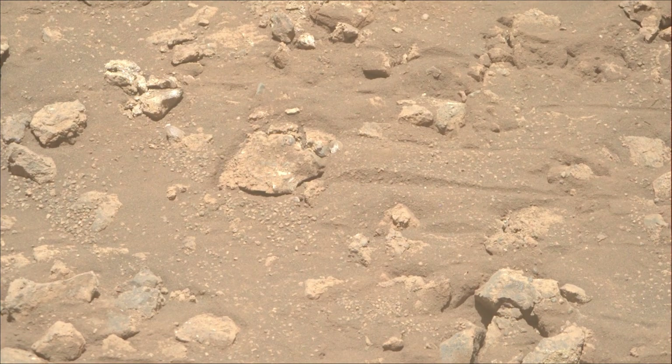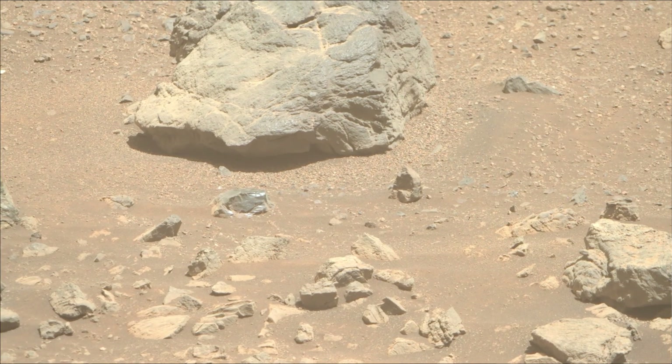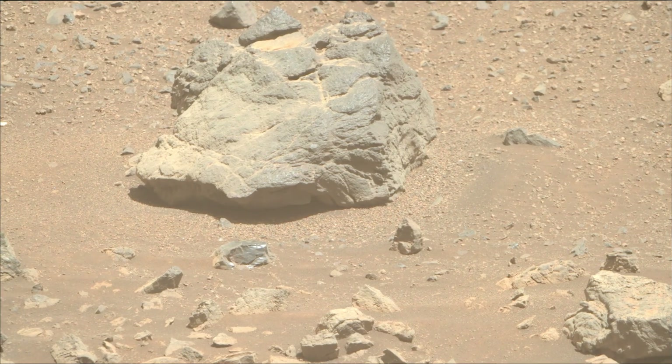Perseverance Mars rover acquired most of these images on 23rd October 2025, in the 1662nd Martian sol of the Perseverance rover mission on Mars.